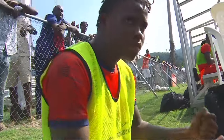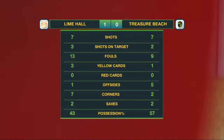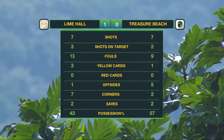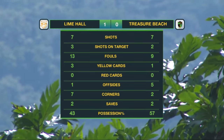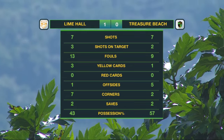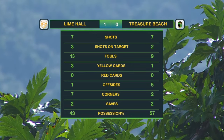Lime Hall secured their first win in the Jamaica Premier League. Both teams had seven shots, but Lime Hall had three on target compared to Treasure Beach's two. It was a busy time for Keaton Nicholson — 22 fouls and four yellow cards — but both teams kept all 22 on the pitch. Two saves each for the goalkeepers, and majority of possession for Treasure Beach, but they just couldn't find a way past Lime Hall's defense. Lime Hall take their first three points, 1-0, at the Jacks Hall Sports Complex.